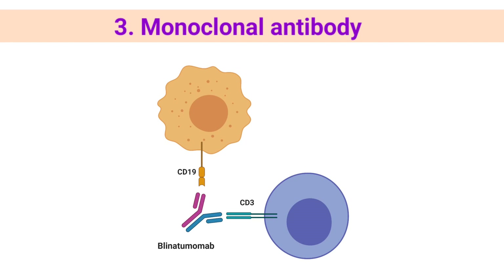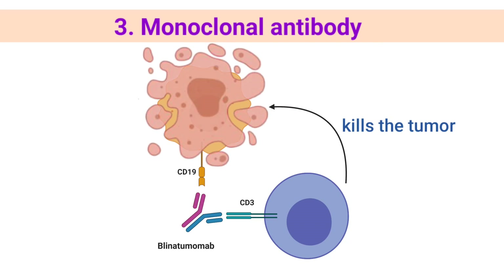An example is blinatumomab, which binds to both CD19, a protein found on the surface of leukemia cells, and CD3, a protein on the surface of T-cells. This process helps the T-cells get close enough to the leukemia cells to respond to and kill them.